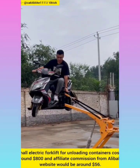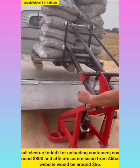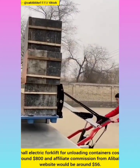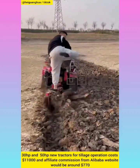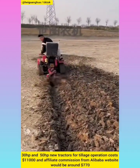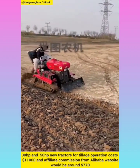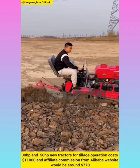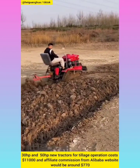Small electric forklift for unloading containers with affiliate commission around $15.3. 30 horsepower and 50 horsepower new tractors for field operation with affiliate commission around $770.